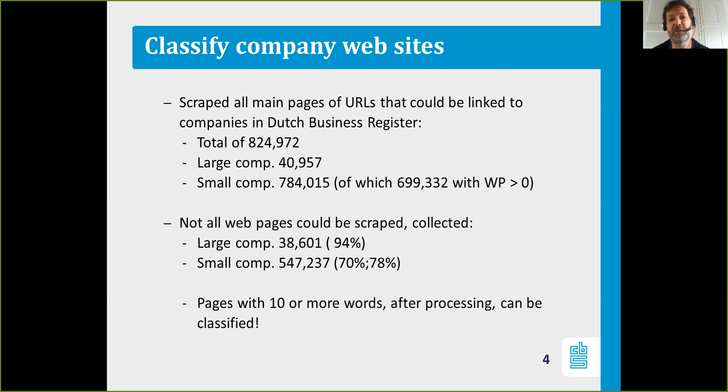There are 41,000 large companies and the remainder are small companies. We only focus on small companies that have at least some working persons associated with them, even if just a part-time person. We ignore all companies for which no working persons are known. We couldn't scrape all webpages; for large companies we collected 38,601 webpages, which is 94%. For small companies this value is much lower — around 547,000 webpages, approximately 70% of the total. The main reason for missing pages is that the domain was no longer active.